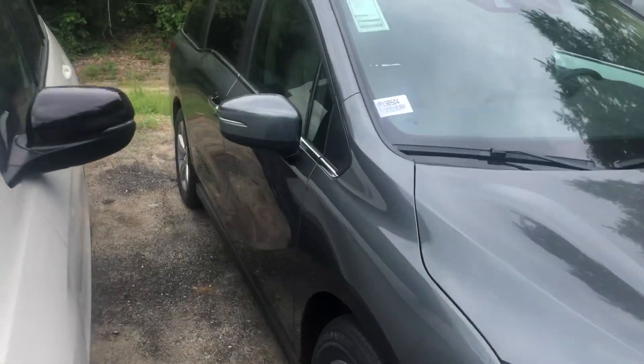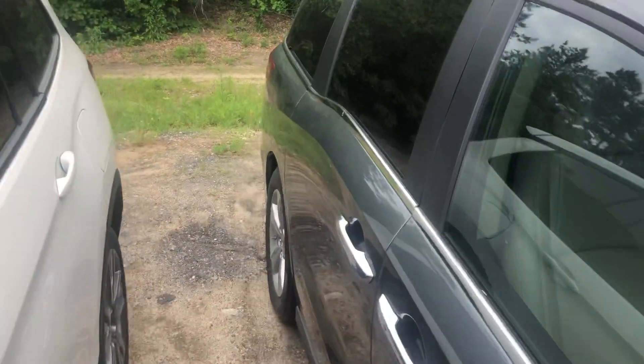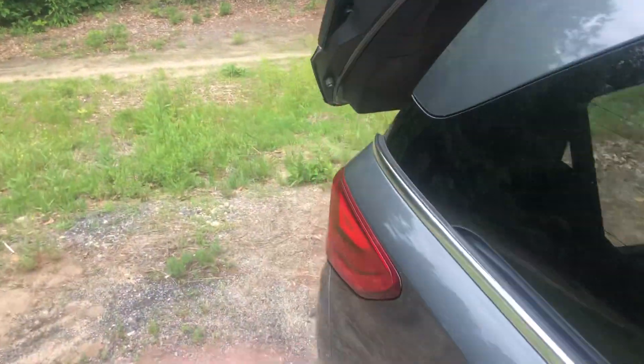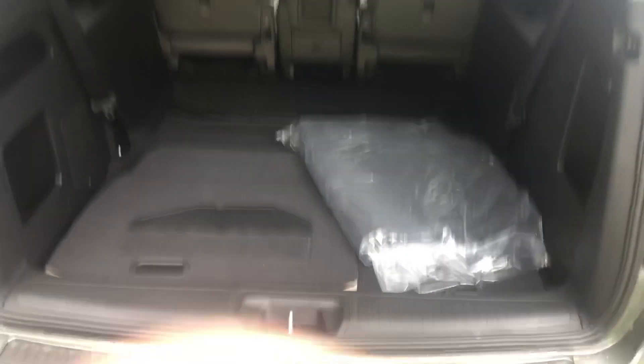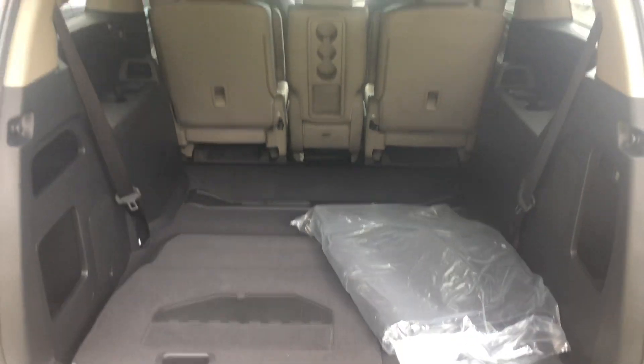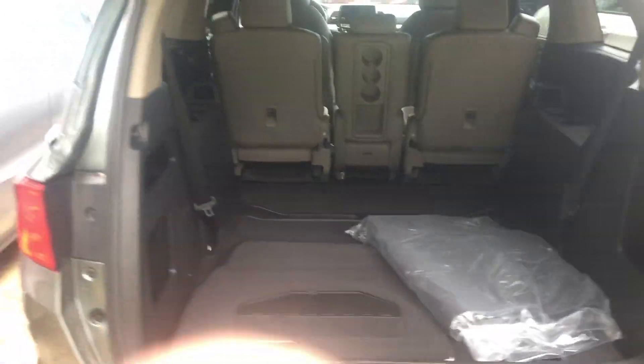Bringing you around to the trunk here — you can access the remote right from your trunk, and it's easy to open. As you can see, the seats do come out very easily with the Magic Seat, which I will show you when you're here. There's plenty of space.